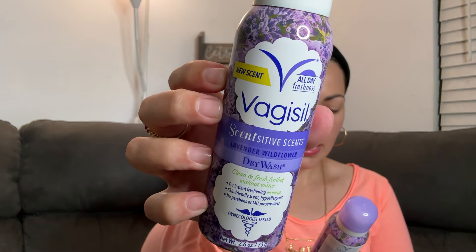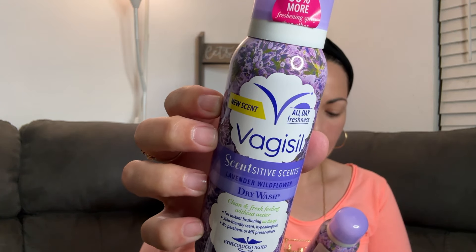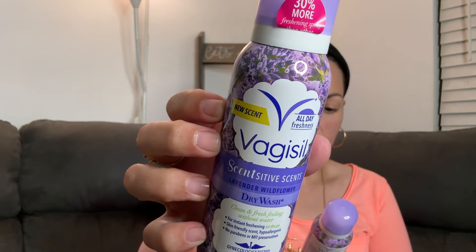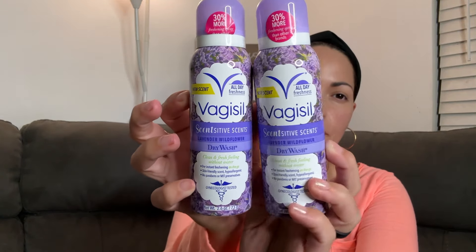I came across this Vagisil dry wash — I've never tried it. It says for instant refreshing on the go, skin friendly scent, hypoallergenic, no parabens, new scent, all day freshness. So I picked up two to add to my bin of beauty items, because things you see now — in the future you'd be like, 'Oh, I wish I had that,' and then you go looking for it and it's going to be completely gone.